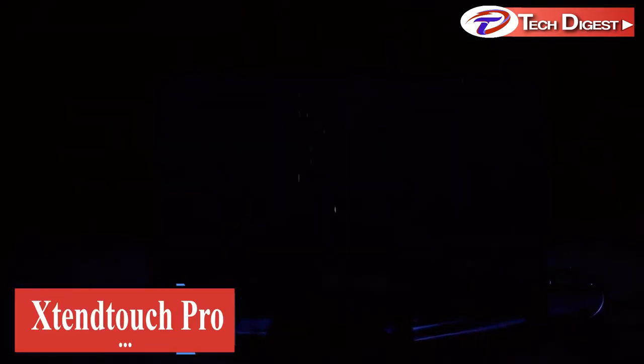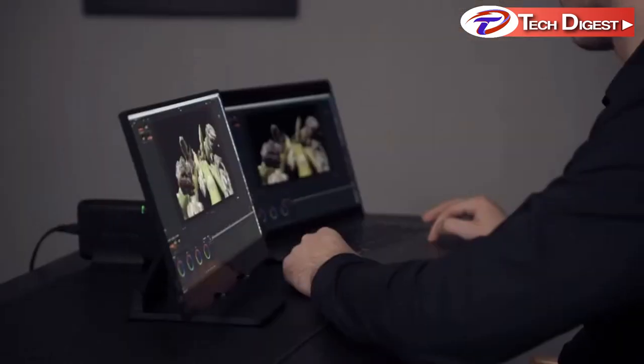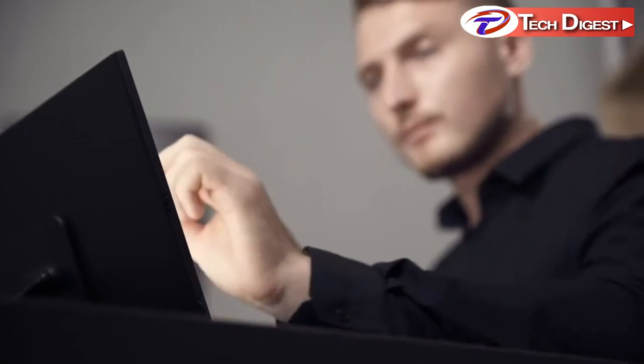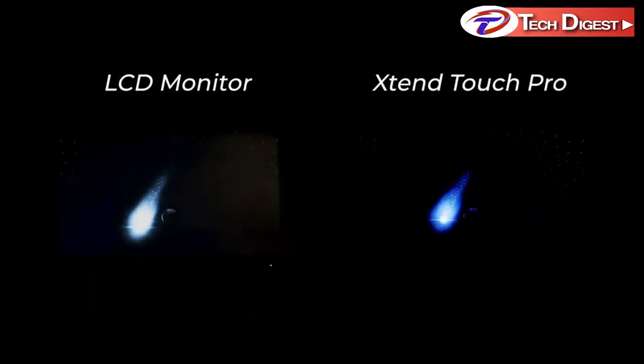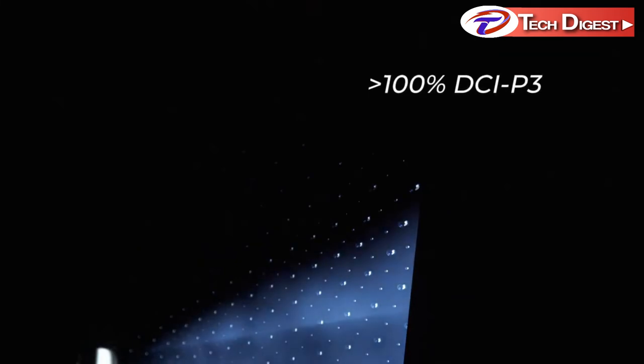Introducing the Xtend Touch Pro, the world's first 15.6-inch 4K portable AMOLED monitor. True black. Vibrant colors. Xtend Touch Pro is designed for professionals — people with high standards and expectations on quality, colors, and sharpness. Higher contrast, brightness, and saturation. Don't compare AMOLED with any other portable LCD monitors. That wouldn't be fair.